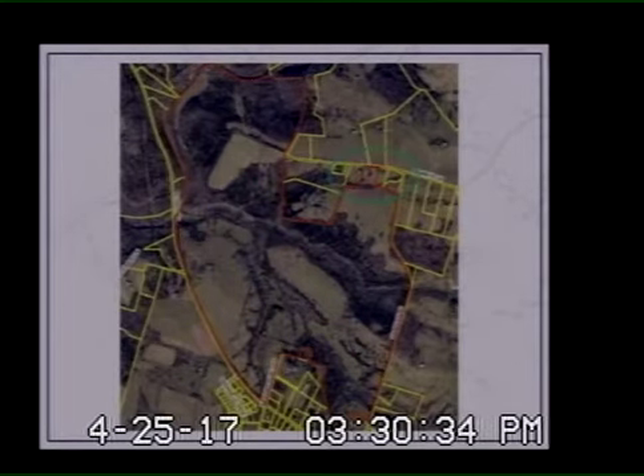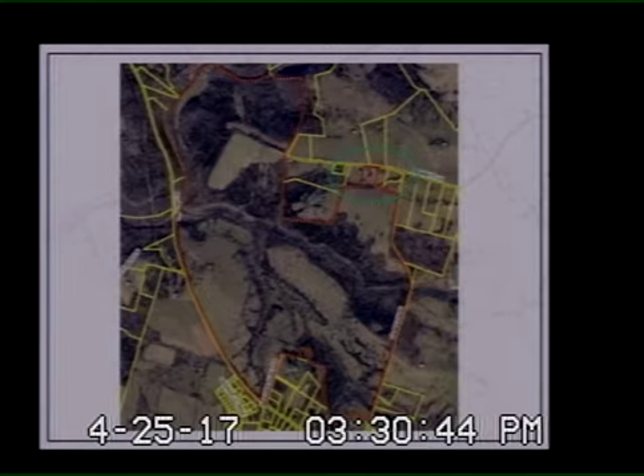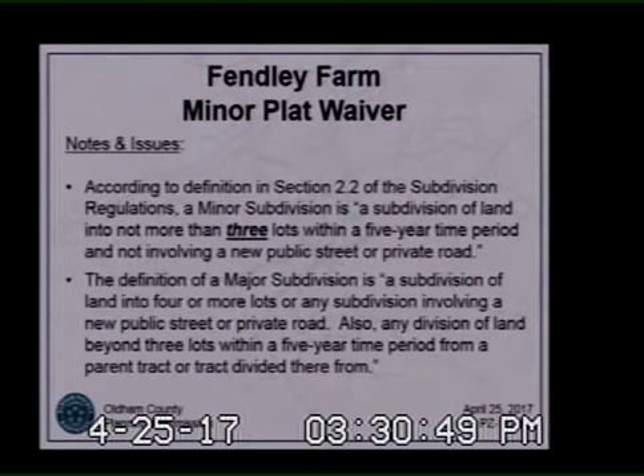Outlined in red is the entire 825 acres. You'll see it at Butts-Findley Road, Bennett Lane, and North Highway 393. That area circled in green is where we're going to drill down. According to the definition section 2.2 of the subdivision regs, a minor subdivision is a subdivision of land into not more than three lots within a five-year time period and not involving a new public street or private road.